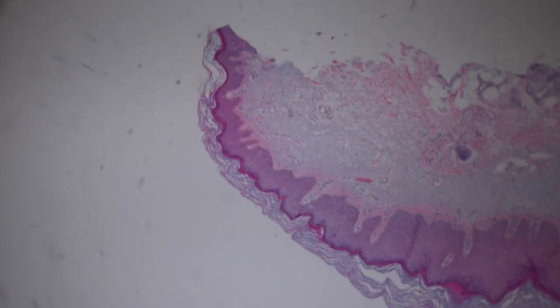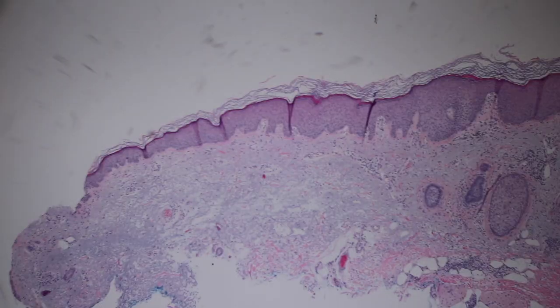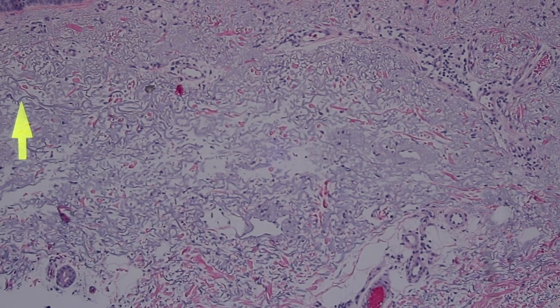There's one other abnormal thing, but it's so common that it's worth bringing up because we see it all the time. The skin I showed you before — we said there's epidermis and then there's the dermis, which is composed of pink collagen bundles. But looking at this, you can tell even from here that this is not pink.